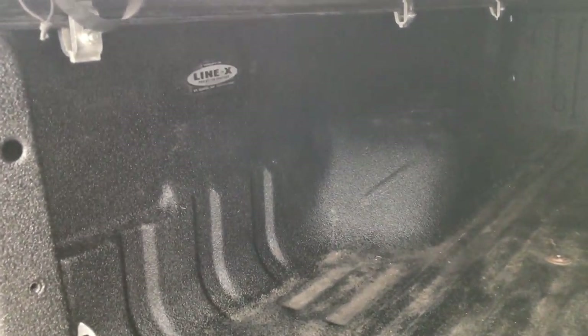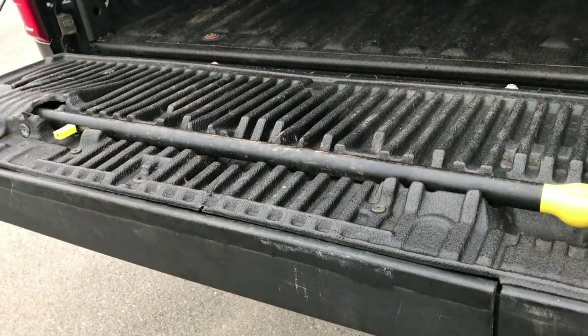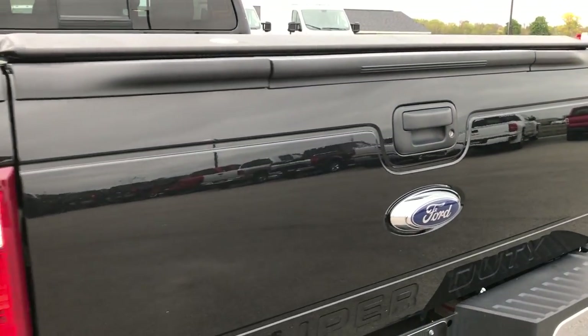It has a Line-X spray-in bed liner with the gooseneck hitch. Very clean in here — the bed is in really nice shape, no major dents or dings. This one does have the tailgate step assist and the raise assist tailgate — pretty easy to close.